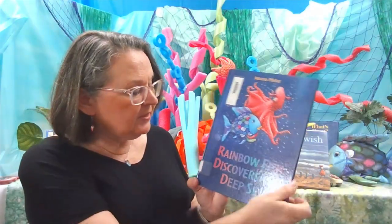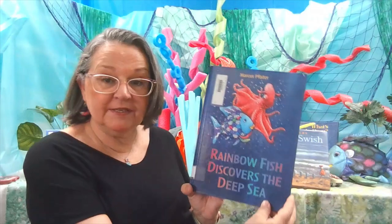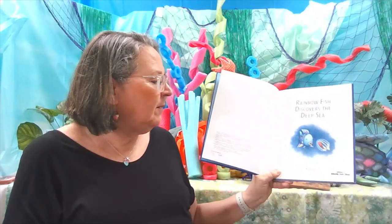Our next story is Rainbow Fish Discovers the Deep Sea. It is written and illustrated by Marcus Feister and published by North-South Books. Let's find out what happens to Rainbow Fish.